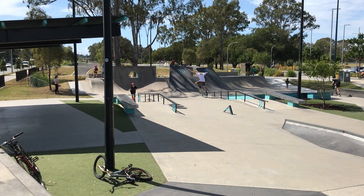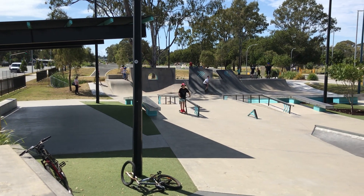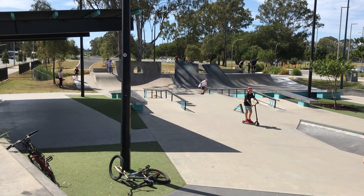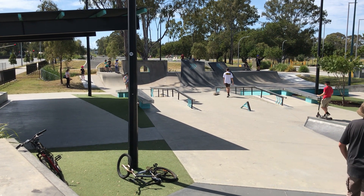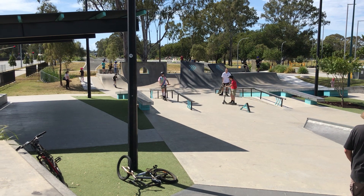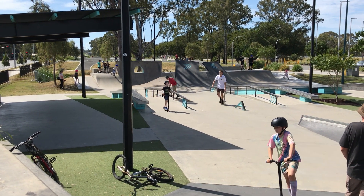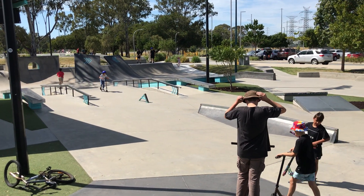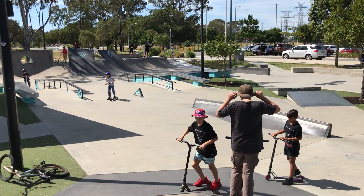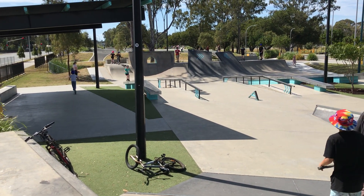The boy wearing the blue helmet near the tree is JJ. He's about to get down. Okay, here we go — he's coming down, all the way, with a smiley face, and then he's going back up again.